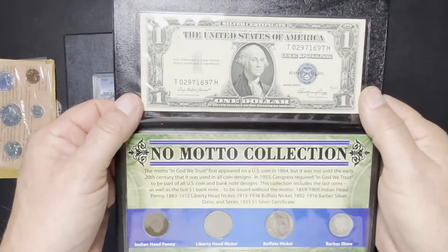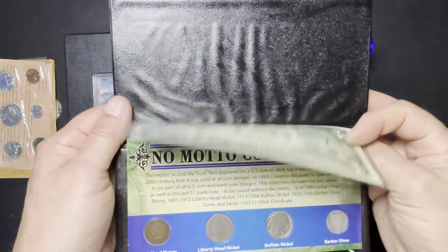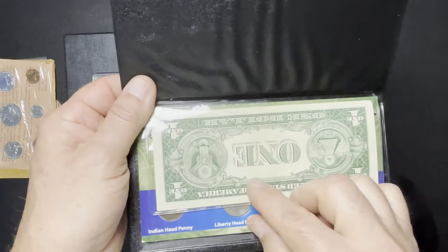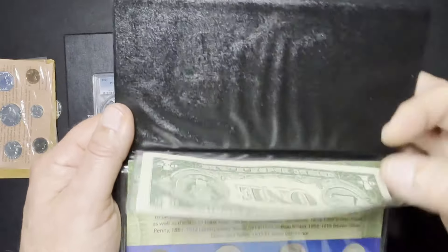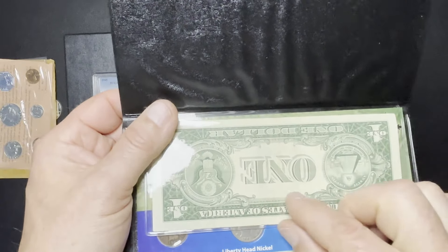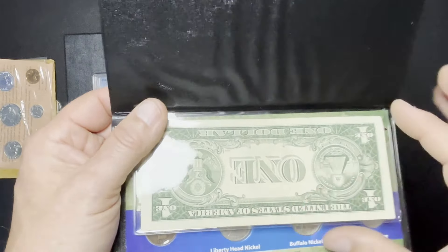I like these little sets like this — they're kind of fun. This one here is called the No Motto Collection, and that has to do with these early silver certificates. It changed in 1935, but the earlier series — like here we have the 1935E — there was no 'In God We Trust' above the one on the back. I think that started with 1935G, if I'm not mistaken. We've got that, and then we've got some examples of various coins: Buffalo Nickel, Barber Dime, Liberty Head Nickel, the Indian Head Penny. These are all No Motto. I like picking up stuff like this when it's cheap — it's just a good conversation starter when you're showing it to people who really don't have any knowledge of our currency and coins from the past.